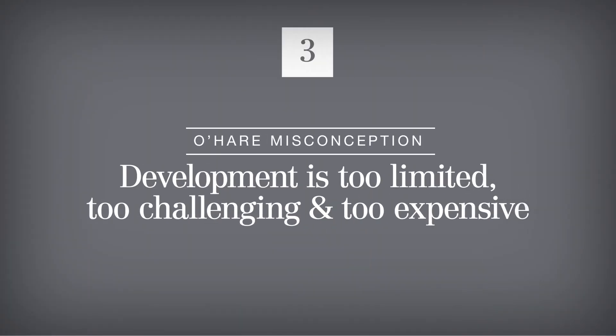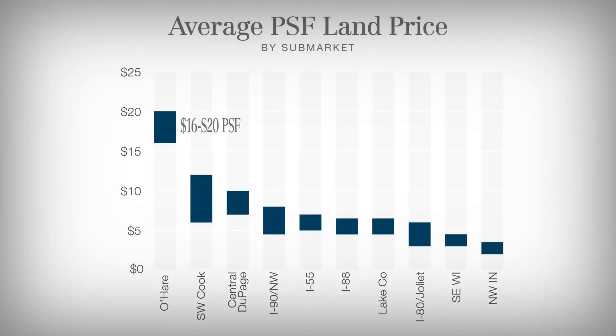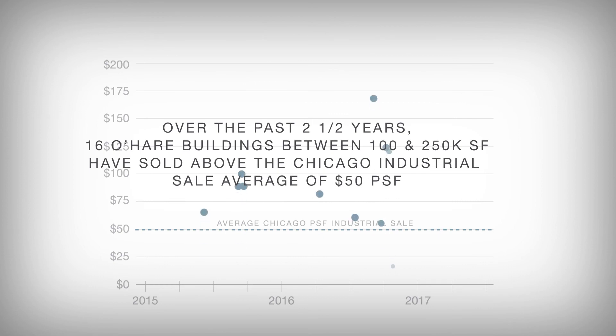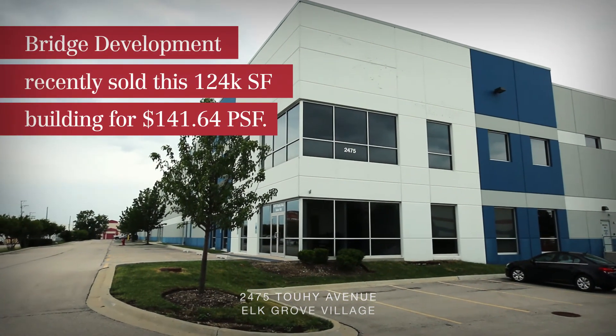It's true that land costs in O'Hare are the highest average of all sub-markets. This is due partially to the fact that land parcels often have to be assembled through tricky negotiations, and partially because O'Hare is simply a desirable central location. The price per entry is steep, but the reward justifies the risk.